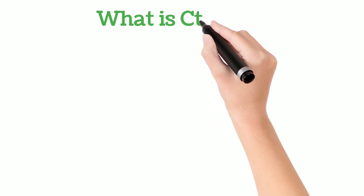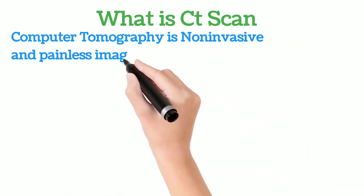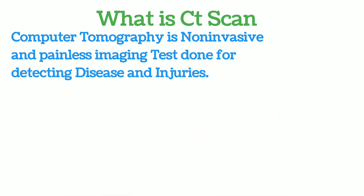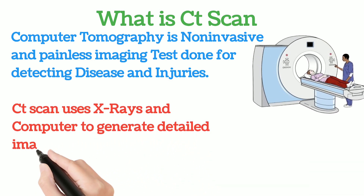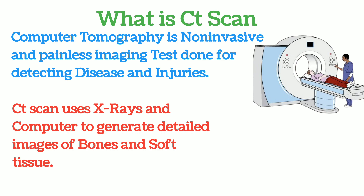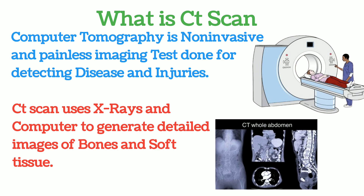Now, what is a CT scan? You should know a CT scan is computed tomography, which is a non-invasive and painless test done for detecting diseases and injuries. It uses a series of X-rays and computers to generate detailed images of the bones and soft tissues.